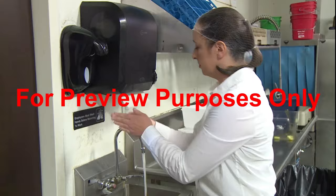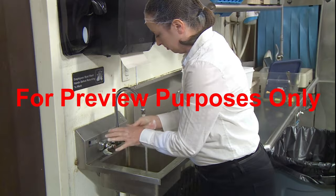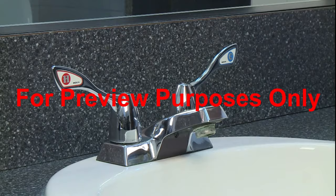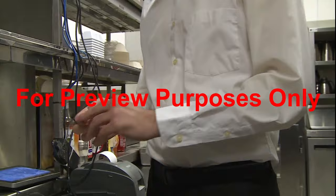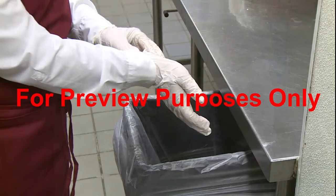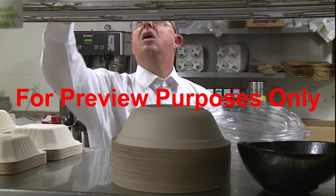Before you enter the food preparation area, wash your hands. Always use hot water and soap, lather and scrub for at least 20 seconds, then rinse and dry thoroughly. To avoid re-contaminating your hands, turn off the faucet with a towel. If you have a cut, wound, or open sore on your hands, cover it with a tight-fitting waterproof bandage and put a glove on over that. If you are required to wear disposable gloves on the job, wash your hands before putting them on, and throw them away when you're done — never reuse them.